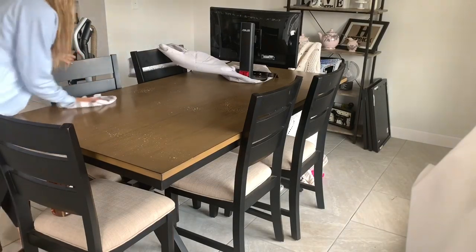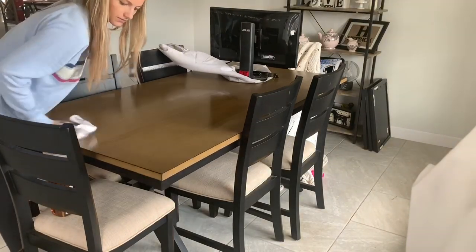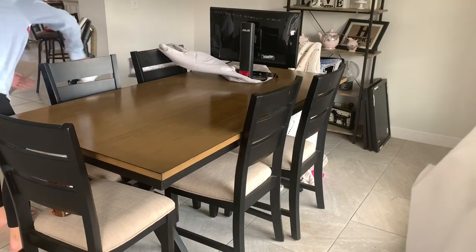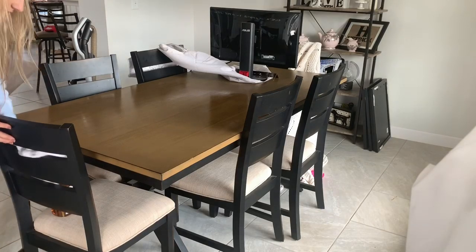I just went around and pretty much cleaned up everything that was on the floor that did not need to be there. Next I'm using the Method wood cleaner to go ahead and really wipe down this table as well as all of the chairs.